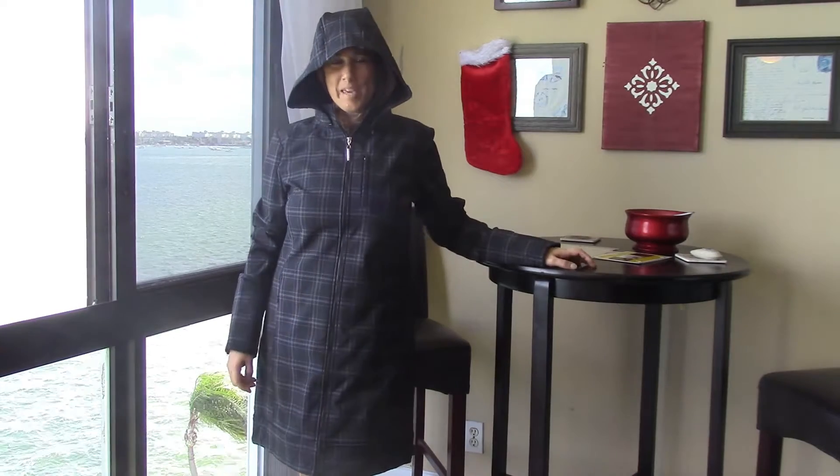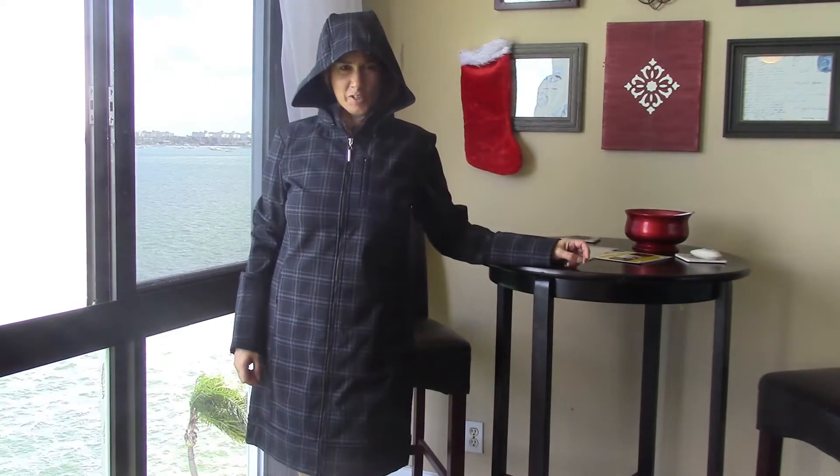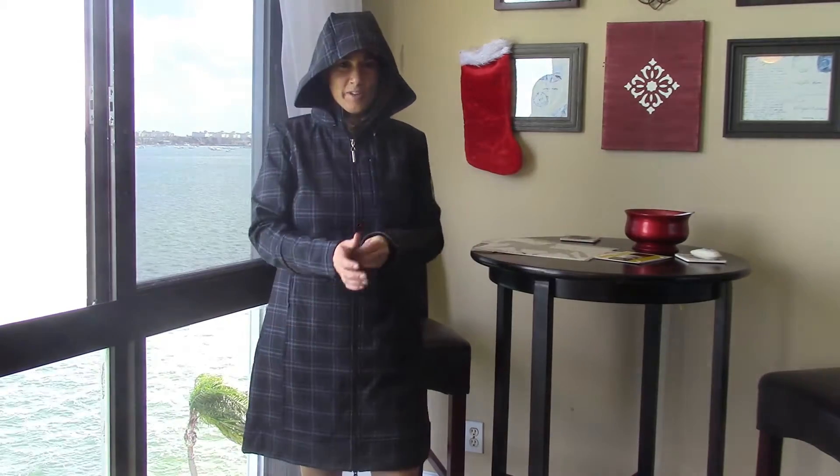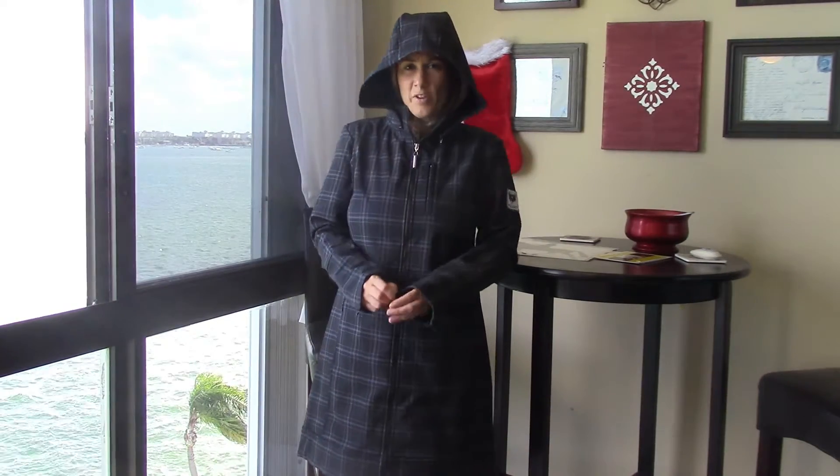Today we have another amazing giveaway on the 12 Days of Christmas with Horse Junkies United and Dressage Cup. Today we are giving away the all-weather rider jacket from Asmar.